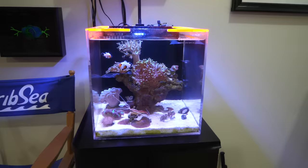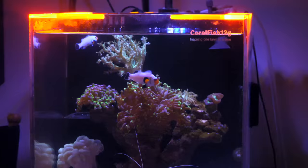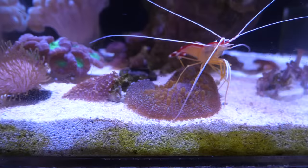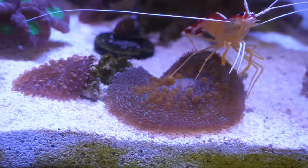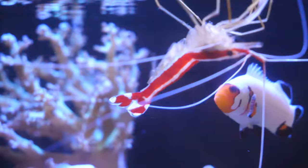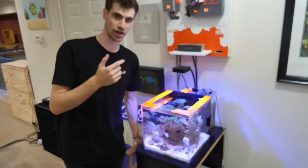The first tank is my 10-gallon saltwater reef tank. It's full of corals. The two beautiful white clownfish in here — their names are Scarlett Johansson and Shaun White. I've had these fish for over five years. Down here I have a little cleaner shrimp. His name's Jacques — the exact same shrimp from the movie Finding Nemo. He'll just go crazy and want to clean everything in the tank.